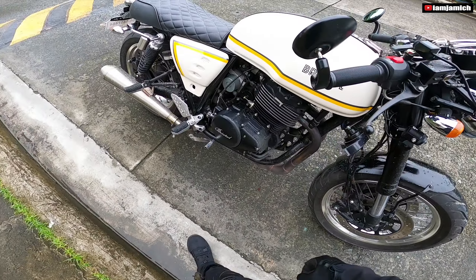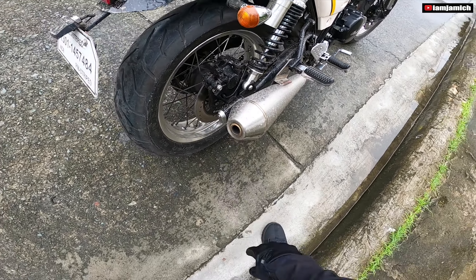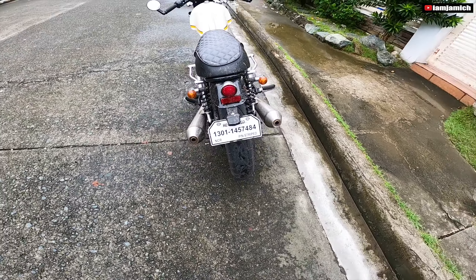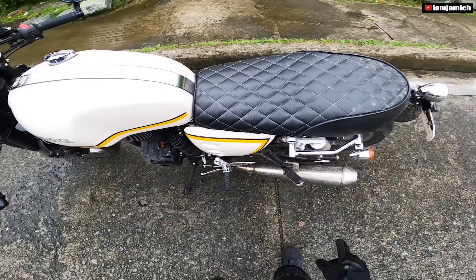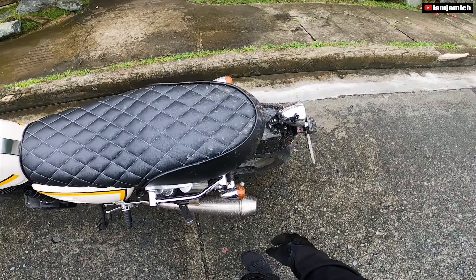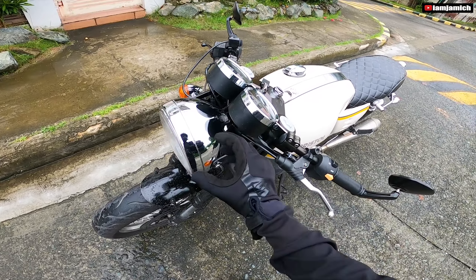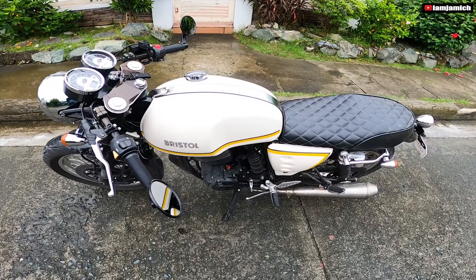Yung suspension nya sa likod, meron syang chamber or reserve na gas. Disc brake din syempre, dalawang tambotso. Ayan. So kung malinis ito guys, ma-appreciate nyo yung beauty nya. So chrome ang signal light nya, naka-chrome. Pati itong taillight nya, naka-chrome. Sa harap ganun din, naka-chrome yung signal light, tsaka yung headlight, tsaka itong dalawang display panel.